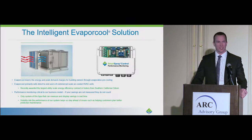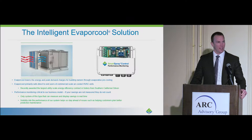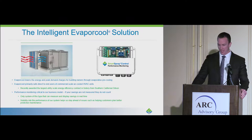Good morning, everybody. My name is Chris Curry, president of EvaproCool Solutions. We're an HVAC, or an air conditioning energy efficiency company based out of Memphis, Tennessee.